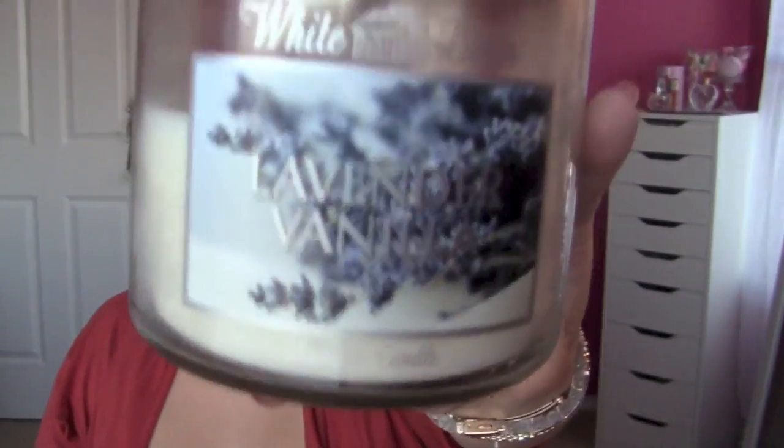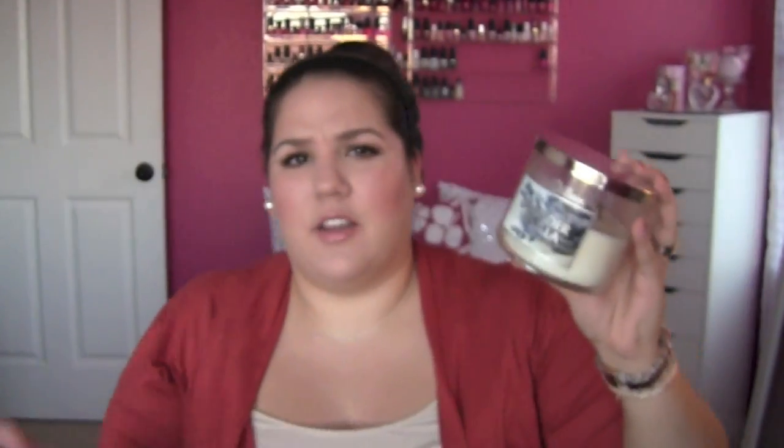Next product is a candle. You guys know I am on Project No Bath & Body Works until December 26th, and I have stuck to it — I have not even been by a Bath & Body Works since I said that, which I think was in a haul, so for a little over two months now. This is the Lavender Vanilla from the White Barn line — it used to be Slatkin & Co. This scent is so calming and cozy to me, reminds me of fall and winter time. I love burning this right before bedtime because I feel like it just naturally puts me to sleep.